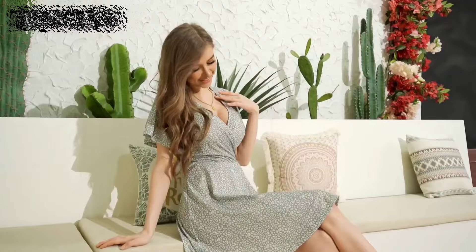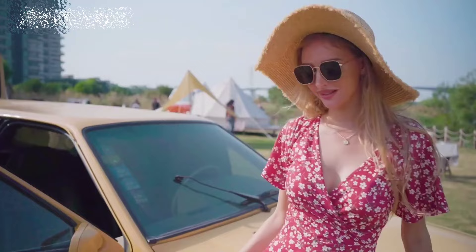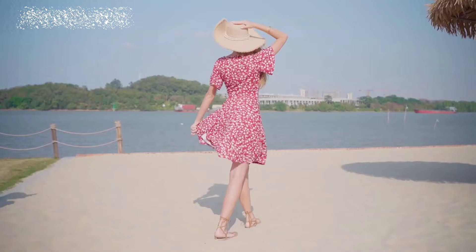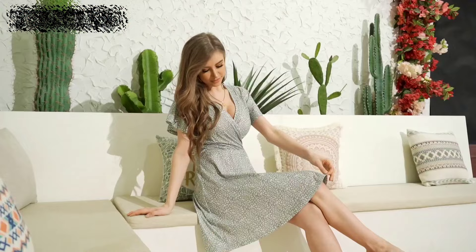And let's talk versatility. This floral midi dress is perfect for any setting, be it the beach, office, or a wedding party. Pair it with tie-up sandals for a boho vibe or high heels and jewelry for a touch of glamour. It's not just a dress, it's a statement piece that belongs in every fashion-forward wardrobe. Don't miss out on this must-have for summer 2024.